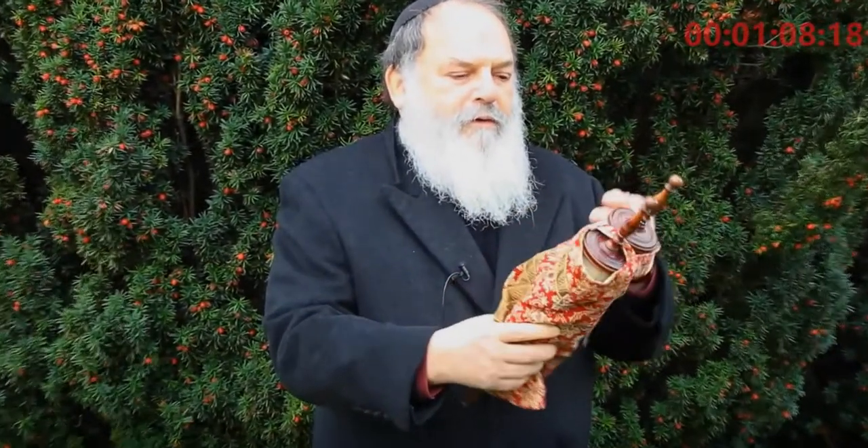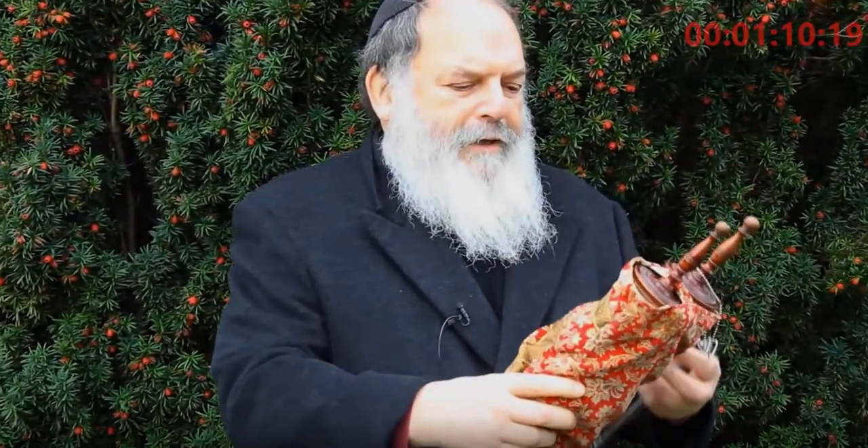This particular Torah is really quite rare. It's from the mid-1700s. This is from Germany, so the irony of bringing this Torah to his grave site is obvious.